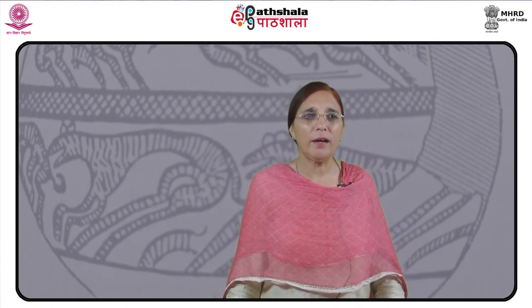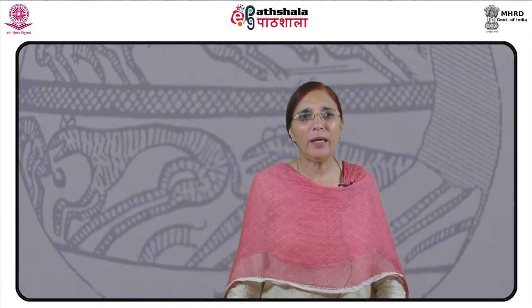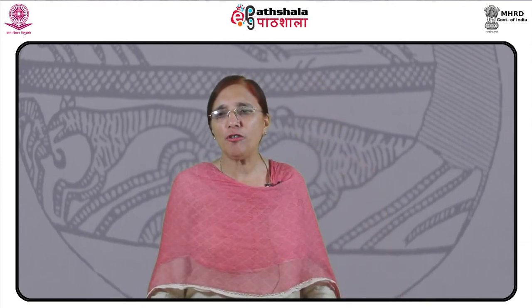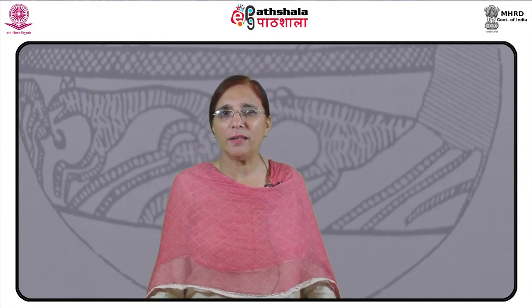B.B. Lal associated this culture with the Mahabharata. Incidentally, Hastinapur was the capital of the Pandavas. The other ceramics associated with this pottery are red ware, plain grey ware, black and red ware without painting and black slip ware. Painting is a distinctive feature of this ceramic tradition. On PGW, the painting is generally executed in black or chocolate colour. However, white and red pigments have also been used. The pigment has a matte finish, though in some cases it has a glossy finish as well.